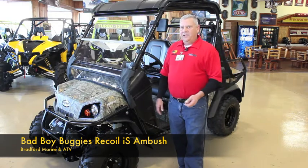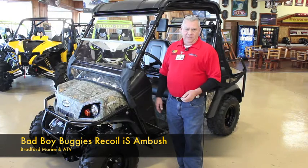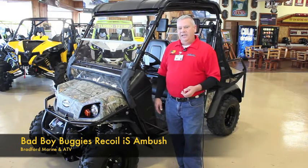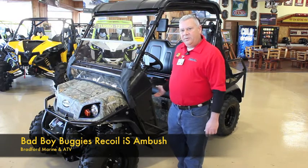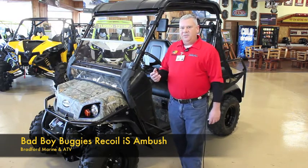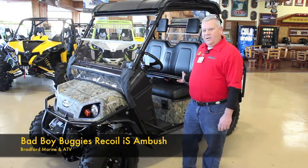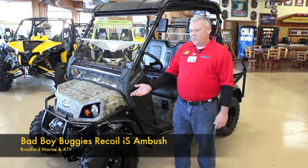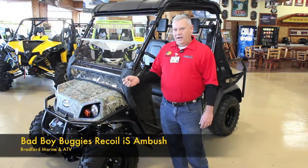Today, a quick look at the new 2015 Bad Boy Buggy, the Recoil IS Ambush. This is a hybrid machine — it has an electric motor to operate the front and gas to operate the rear. This machine is designed to be a stealth machine. You use the gas-powered engine to get you down the long trail and then switch over to the electric engine in the front wheels to get up on your prey nice and quiet.